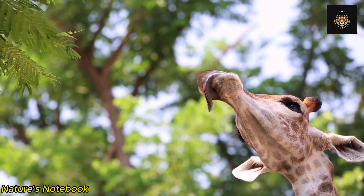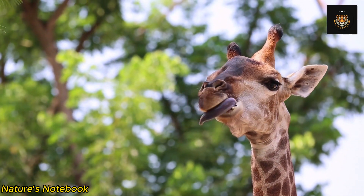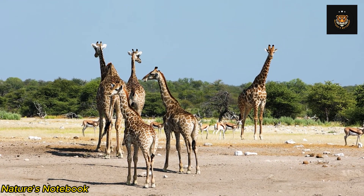In addition to their impressive necks, giraffes possess another distinctive feature known as ossicones. Ossicones are bony structures found on top of a giraffe's head, covered in skin and hair. Unlike the antlers of deer or the horns of other animals, ossicones are not true horns.